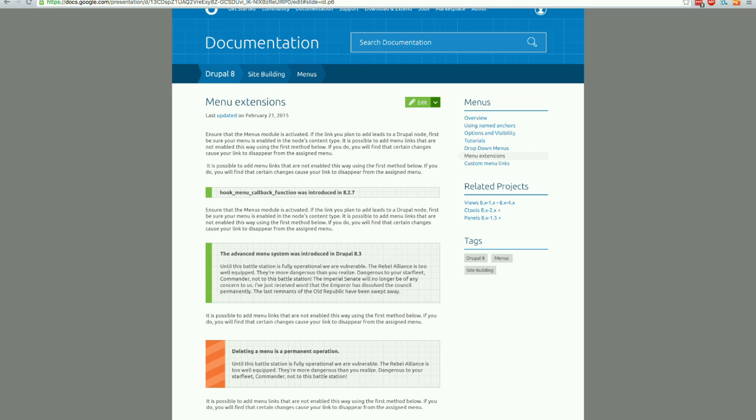At least in the usability testing, that worked really nicely and people were really happy to see those changes. Some of the highlighted areas in the main content area are call-outs — just additional things to highlight important information. They will be available through CKEditor, so you'll have an actual WYSIWYG editor on documentation pages.